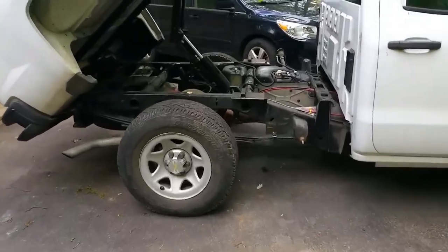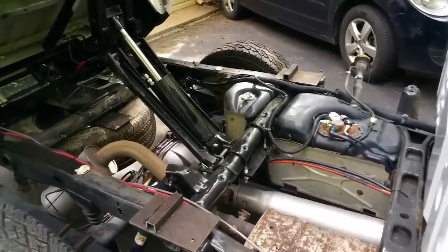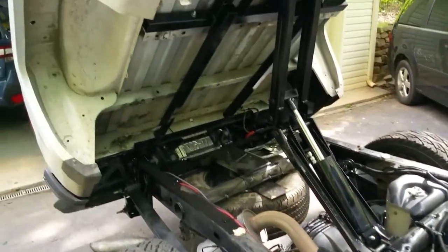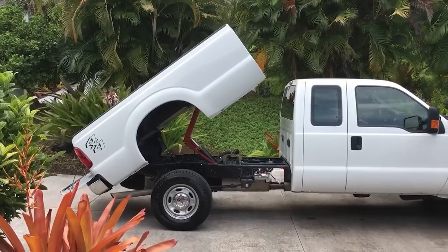With the ability to take on bigger projects, upgraded pickups are useful for both personal and business use. The Ford F-Series, with almost 300,000 vehicles sold, is one of the top-selling vehicles in the US.